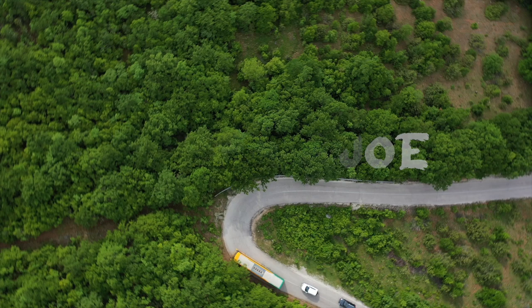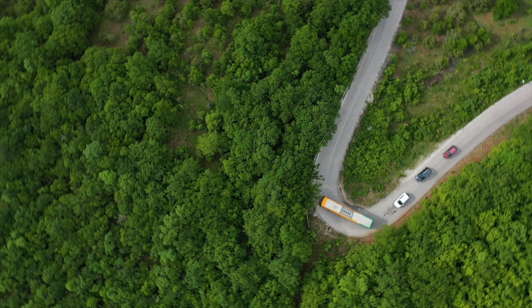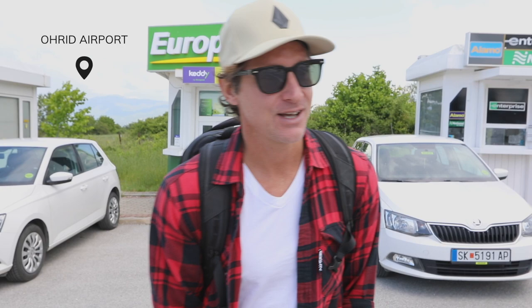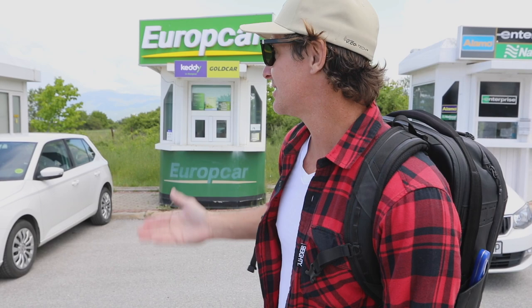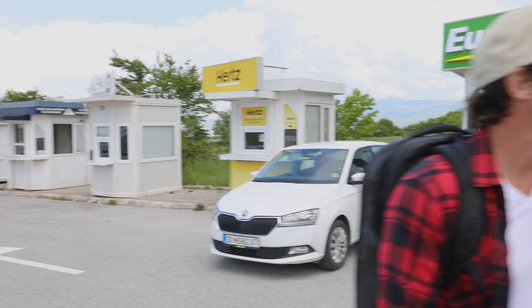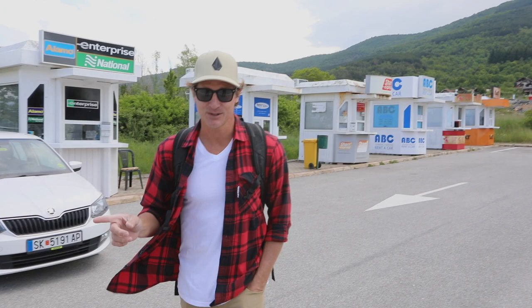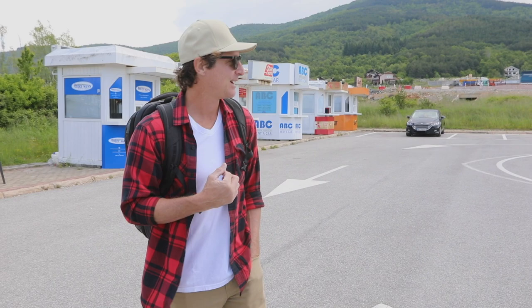Today we're hitting the road to explore some of the best day trips from Ohrid, North Macedonia. Good morning from Macedonia! Here we are at the car rental place. We rented a car for the next three days to explore some other areas of Ohrid. Behind us you can see the rental car places but there's no one in them — apparently they show up exactly at the time you're supposed to rent the car.